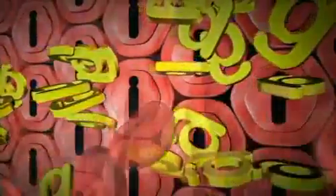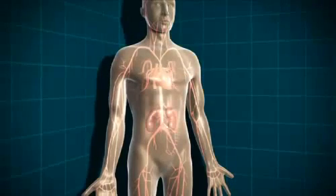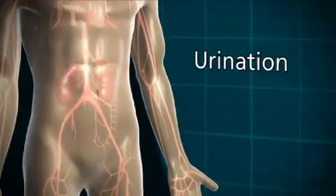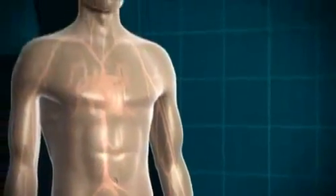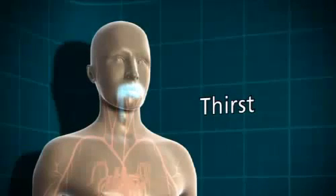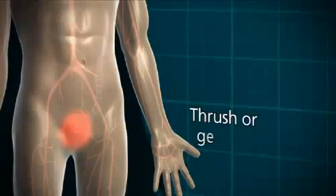So the level of glucose in the blood rises and rises. The body tries to lower the level of glucose — it tries to get rid of the glucose through the kidneys. That's why people who have undiagnosed type 1 diabetes tend to go to the toilet a lot to pass urine. As the kidneys filter the glucose out of the blood, they also take a lot of water with it, so the person with diabetes will get very thirsty.